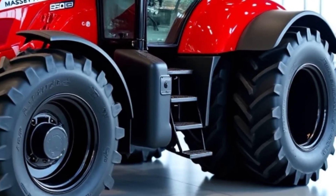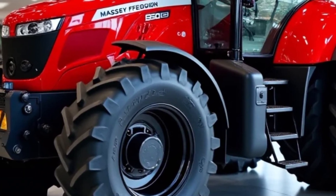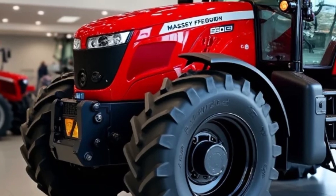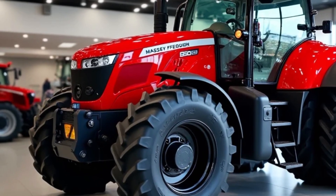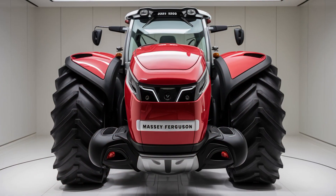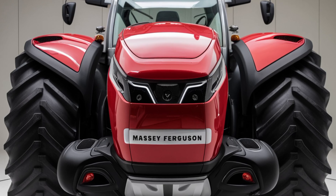For those who require additional versatility, the 2025 Massey Ferguson 9500 offers a wide range of compatible attachments. Whether you need to attach a loader, a mower, or a cultivator, the tractor's quick-connect hitch makes it easy to switch between implements. This flexibility ensures that the tractor can handle a variety of tasks, making it a valuable addition to any farm.